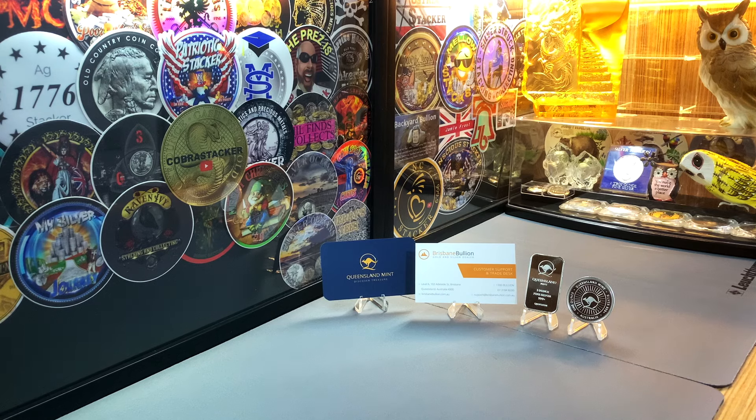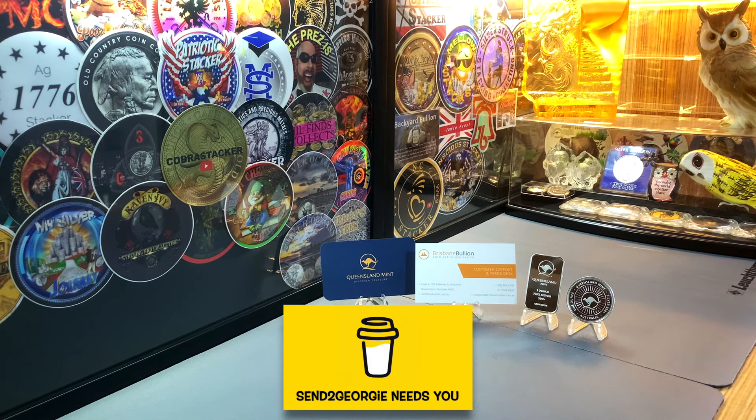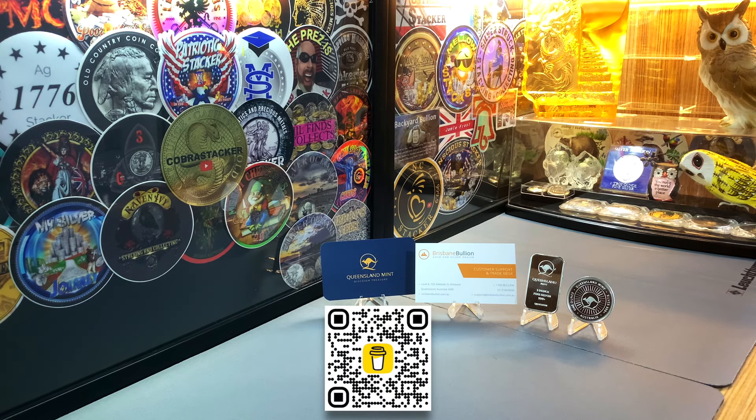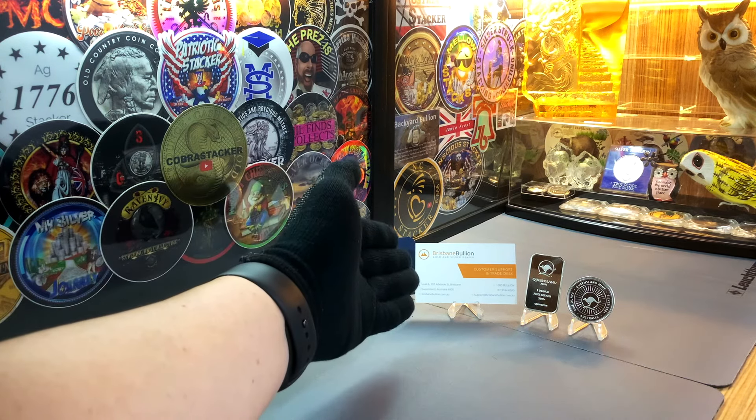Before I take you on the tour, I'd like to put it out there that I do have a crowdfunding page on Buy Me A Coffee — the link of which you can find in the description text of my YouTube homepage. Go ahead and have a look, and I would appreciate any support you guys can give, as this channel is not monetized. Okay, with that all done, let's take a tour of Brisbane Bullion.